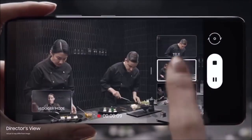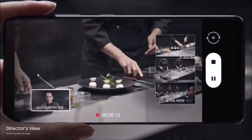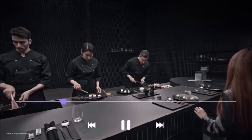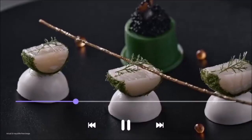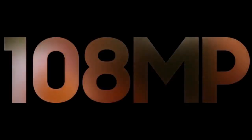Both telephoto lenses use a 10MP sensor with optical image stabilization, but the first one has an f/2.4 aperture that allows for a 3x optical zoom, while the second has an f/4.9 aperture capable of a 10x optical zoom. The 100x digital zoom makes a welcome return, this time assisted by a zoom lock function that helps keep things in focus.